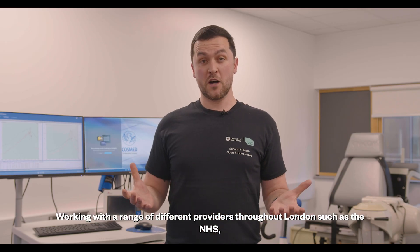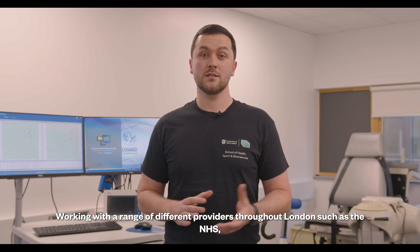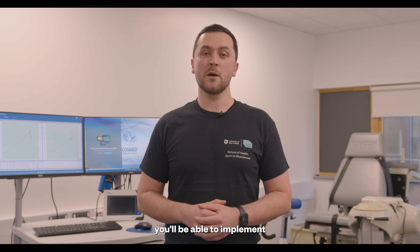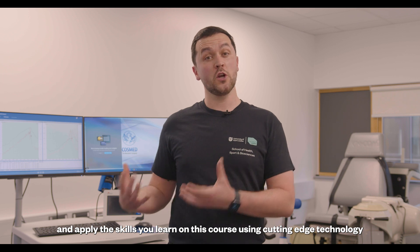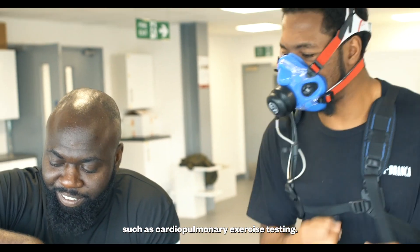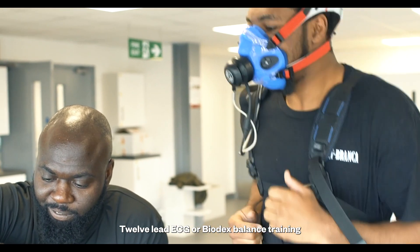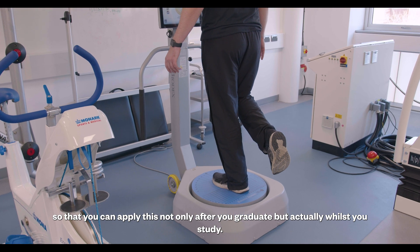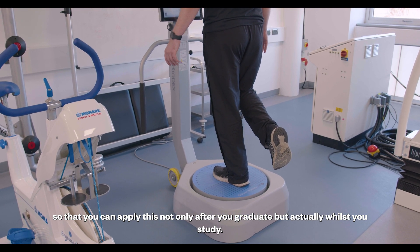Working with a range of different providers throughout London such as the NHS, private healthcare providers and other community settings, you'll be able to implement and apply the skills you learn on this course using cutting-edge technology such as cardiopulmonary exercise testing, 12-lead ECG or Biodex balance training so that you can apply this not only after you graduate but actually whilst you study.